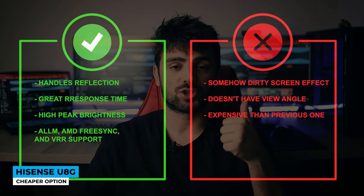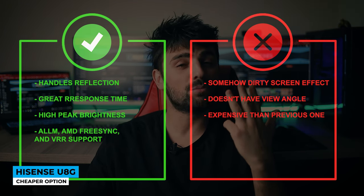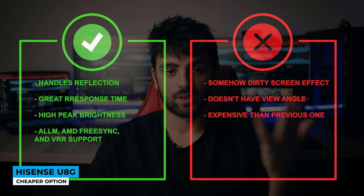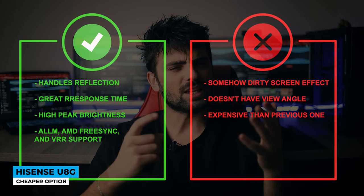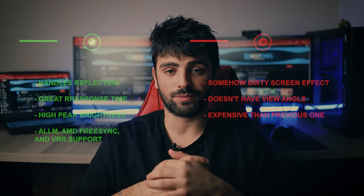Pros: handles reflection, great response time, high peak brightness, and ALLM, AMD FreeSync and VRR support. Whereas for the cons, some dirty screen effect, limited view angle, and more expensive than the previous one.